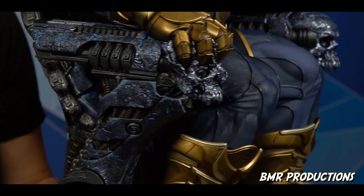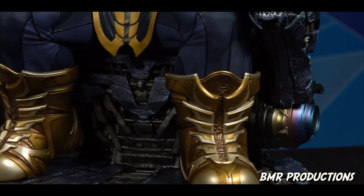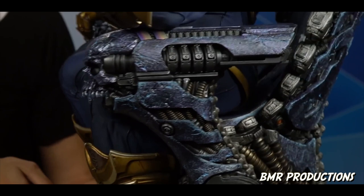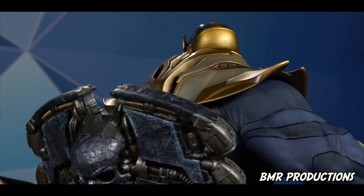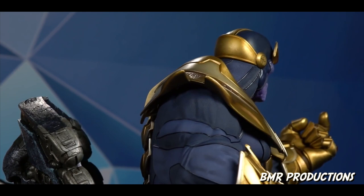The reason I don't want to say much right now is because next week we will have Mr. Will Harbottle, who helped sculpt him in studio, answering Q's and A's about what it was like to work on this amazing piece.